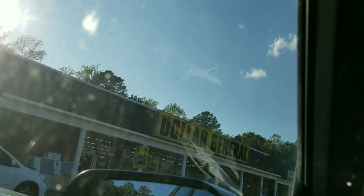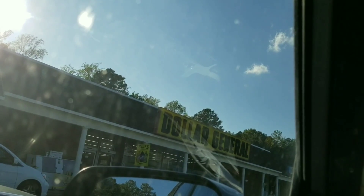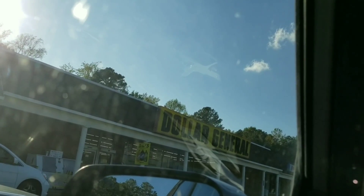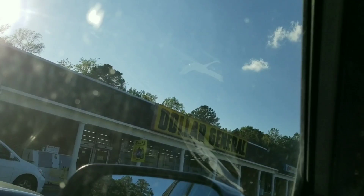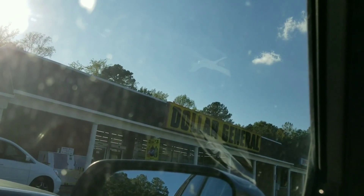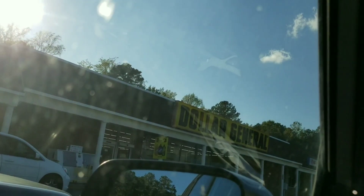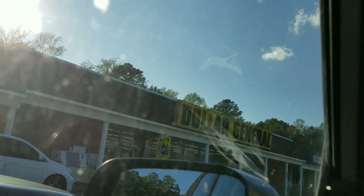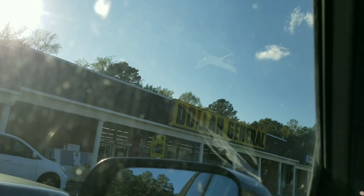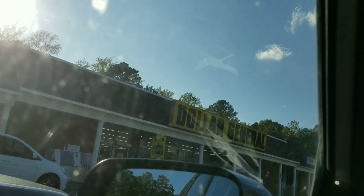One deal I still have is the Cheez-Its BOGO coupon — it doesn't expire until the 20th and I still have it on one of my accounts. I'm planning on using that account to take advantage of this deal. Then I'll be using some paper coupons and taking advantage of the instant three dollars off savings. If you have Kellogg's rewards or printable coupons, this is the best time to use them.